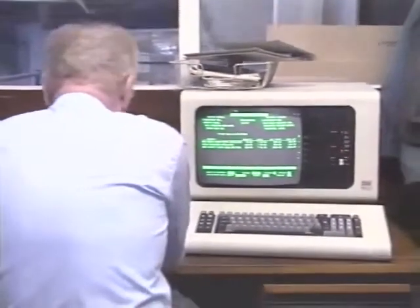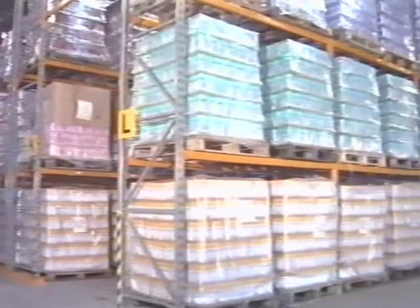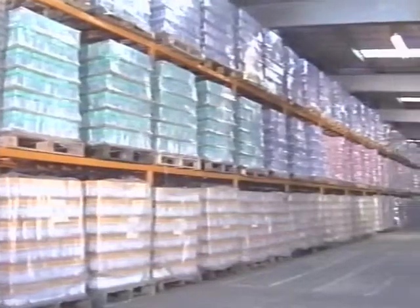The system also provides vital stock control and marketing information. The store manager not only knows which products are selling, he also knows which to restock.